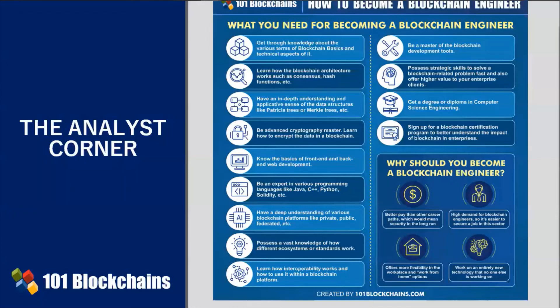More so, if you are more of a work-from-home kind of person, you may get an option for that as well. The job also offers more flexibility in the workplace. In this career path, you'll get to enjoy working on an entirely new technology that no one else is working on at the moment. Only a handful of talented people is in the workforce right now, and you get to be one of them.